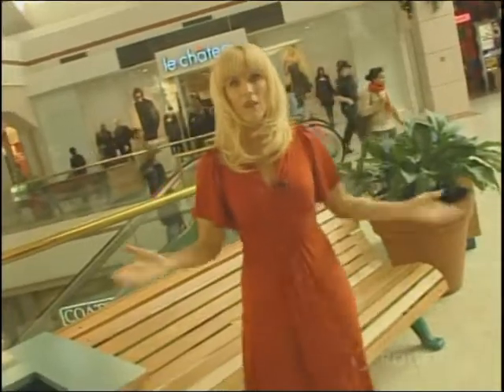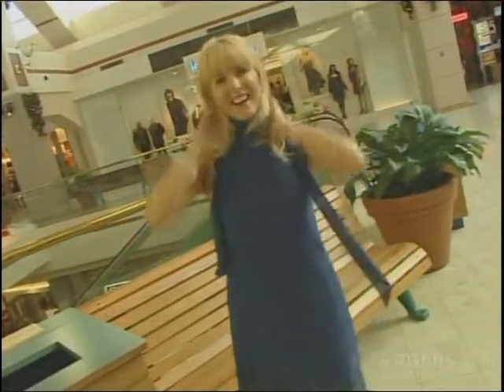Le Chateau Bayshore. Oh, but I can't shop for the red carpet in this. Ready.